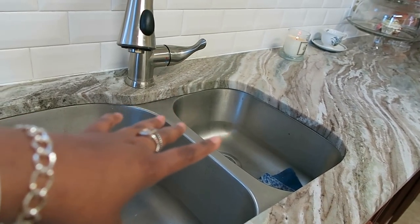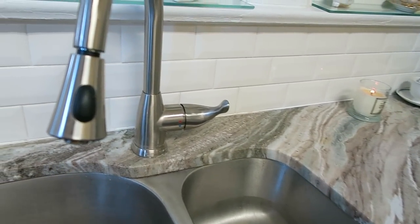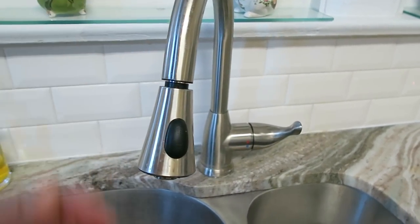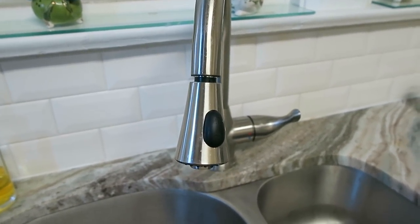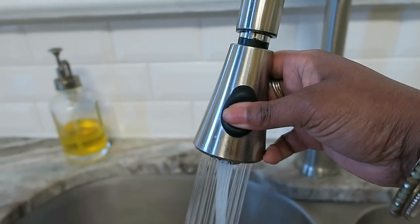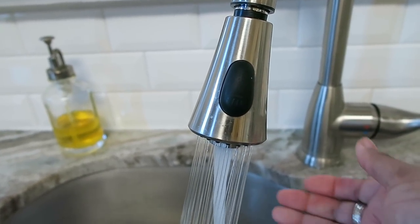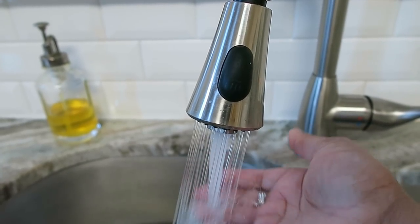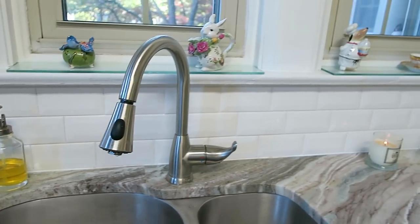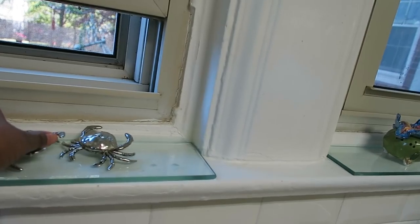The granite company also helped us decide on the sink. I wanted two compartments — what used to be here was a very old sink with three compartments including a garbage disposal that didn't work. I also chose a very simple but functional faucet that can turn into a spray. I wash all my big pots here too.